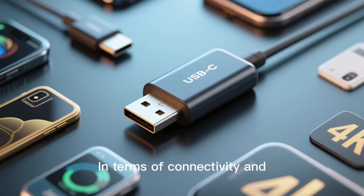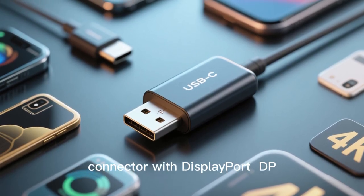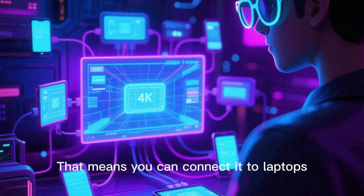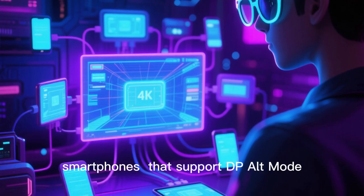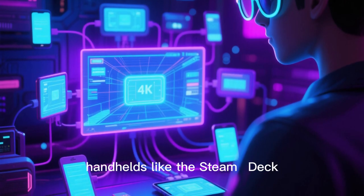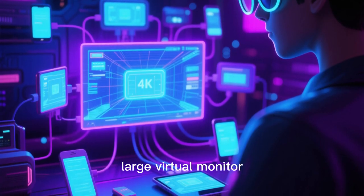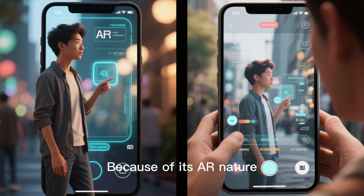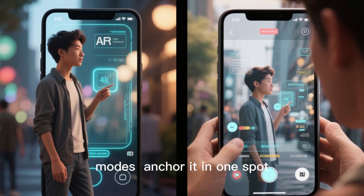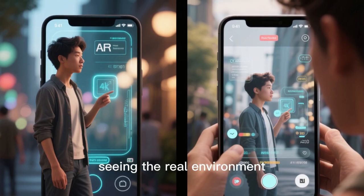In terms of connectivity and compatibility, the 1 Pro uses a USB-C connector with DisplayPort alt-mode support on devices that have it. That means you can connect it to laptops, smartphones that support DP alt-mode, consoles via adapters, handhelds like the Steam Deck, and more — basically turning any compatible device into a large virtual monitor. Because of its AR nature, you can place the screen floating in space in various modes: anchor it in one spot, have it follow you, or use a side-view mode to peek at it while also seeing the real environment.